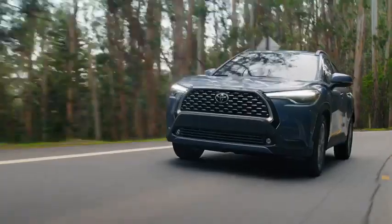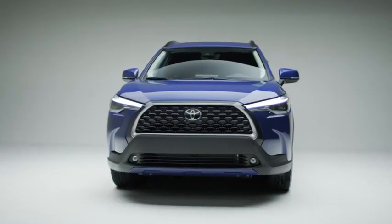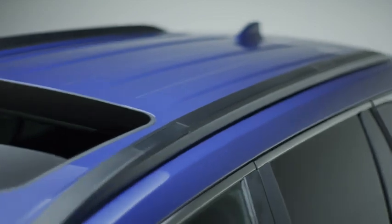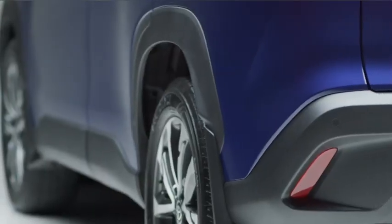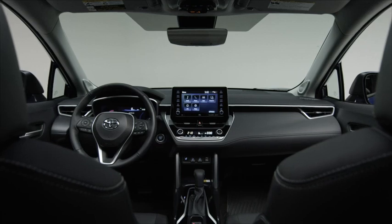It's also raised for extra ground clearance. Its body is complemented by sleek details including a distinct black grille and LED lights, and available roof rails that help you store things like kayaks and bikes. The available 18-inch alloy wheels, flared fender arches, and integrated rear spoiler add a refined touch.